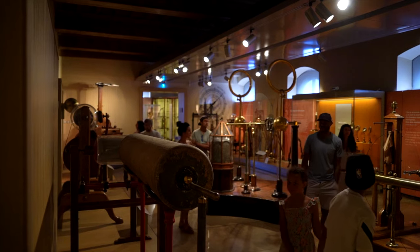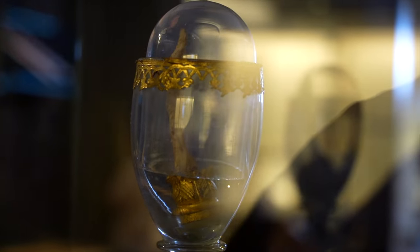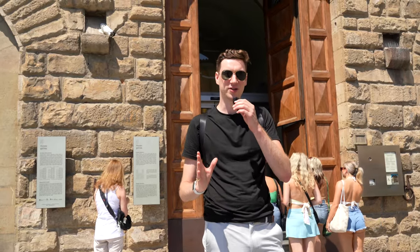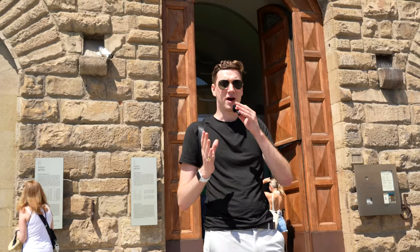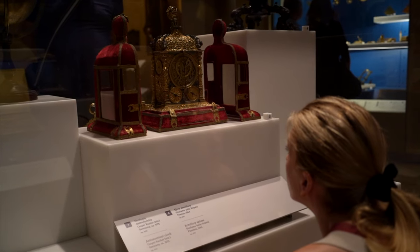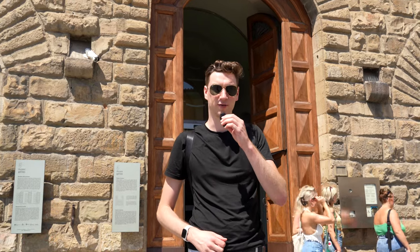We really enjoyed marveling at room after room of interesting tools and listening to the history behind the experiments and their results for humanity. They even have one of Galileo's fingers on display. The name is a little misleading because there are way more scientists featured than just Galileo — it's a museum full of scientific instruments and experiments that led us to where we are now. What's so cool is you see the science of the ages but also the interconnectivity of science, art, and philosophy. It's a surprisingly incredible museum, and during peak season when most things have lines out the door, you can walk right in.